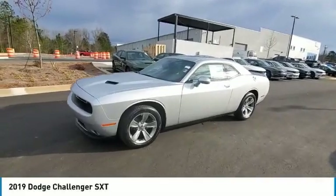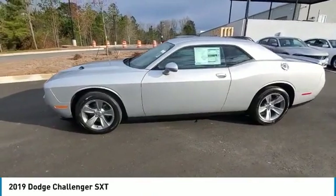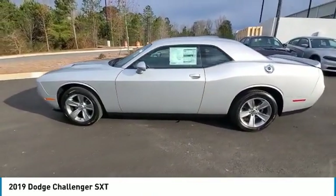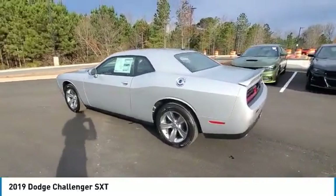Looking for the right vehicle? Check out the 2019 Challenger. Rated most appealing mid-sized sports car by J.D. Power & Associates, the Dodge Challenger delivers on style and performance.